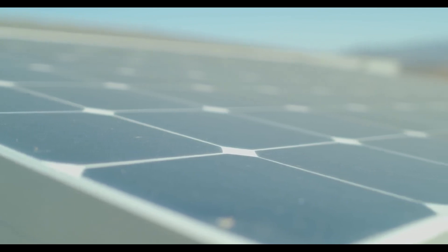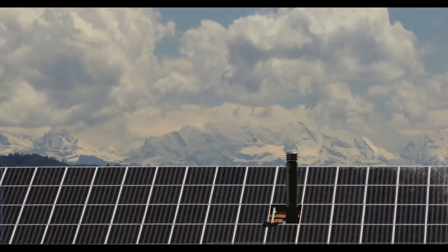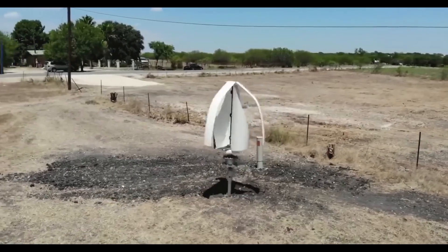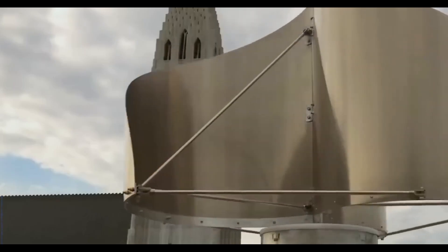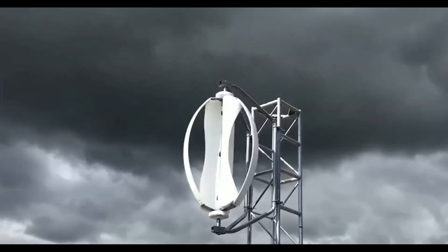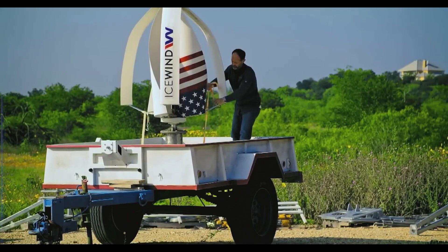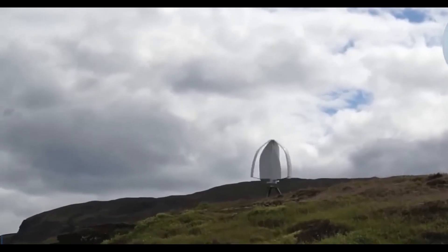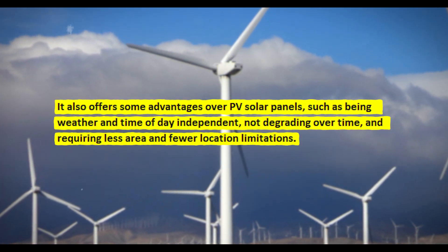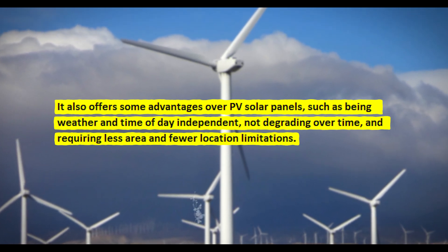You can use ICEWIND's website calculator to receive a more precise estimate based on your exact location and consumption, and compare these figures to those of PV solar panels to discover which provides the best return on investment. In summary, the ICEWIND turbine is a novel vertical-axis wind turbine that can safely and efficiently power your off-grid home for 30 years. It utilizes the Magnus and Savonius effects, and is quieter, safer, longer-lasting, and more dependable than traditional horizontal-axis turbines. It also offers advantages over PV solar panels, being weather and time-of-day independent, not degrading over time, and requiring less area and fewer location limitations.